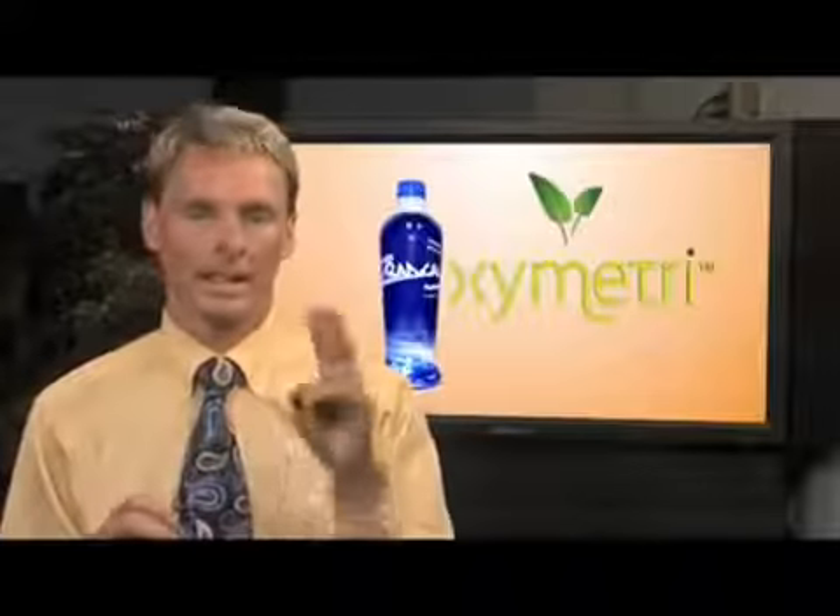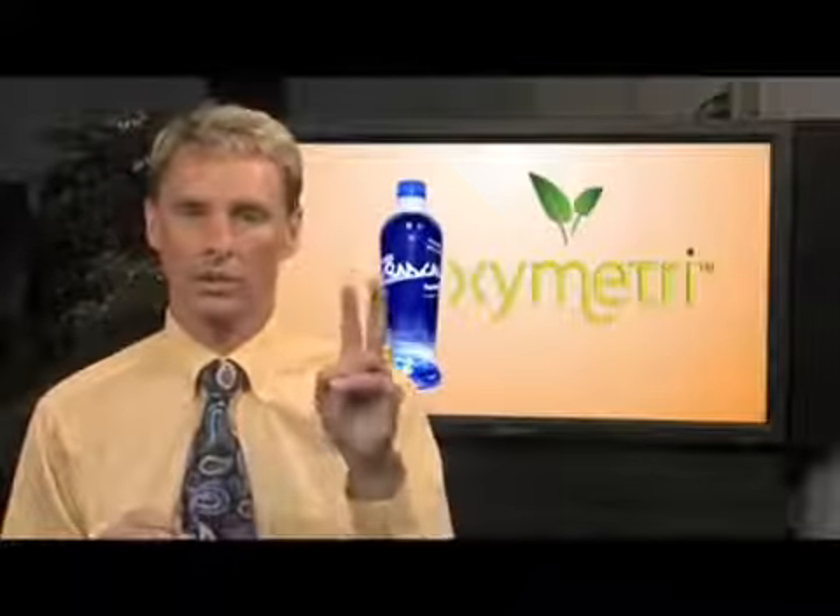So whatever you need it for, you need to take Z-Radical every day. I take two ounces every day and I wouldn't go without it.